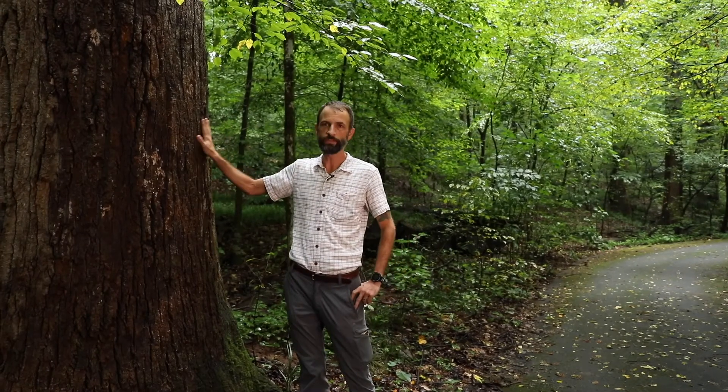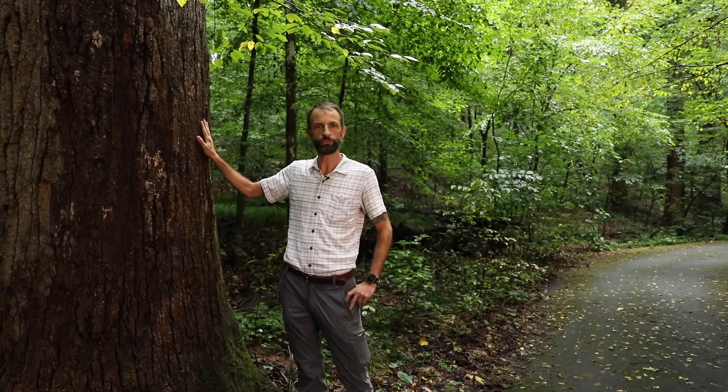Some of these trees are up to 14 feet in circumference and 156 feet tall. This tulip tree is actually one of those species that exceeds 150 feet tall. To put that in perspective, that's just shy of a 16-story building. But the neatest thing about the trees in this forest, in my opinion, is that some of these are in excess of 300 years old, which is simply amazing.